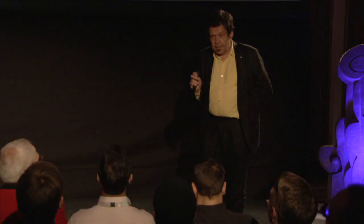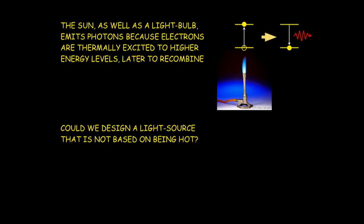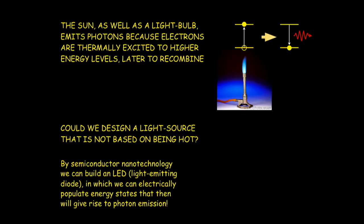In atoms, molecules, or any material that you heat up, you excite electrons. An electron jumps from an inner shell to an outer shell, and when it falls back again it can emit a photon — most people have that from school. What we think of doing is the same thing, but without the heat. We can do that with semiconductor nanotechnology, where we build light-emitting diodes that can electrically and directly — resonantly — populate the energy states that give rise to photon emission.